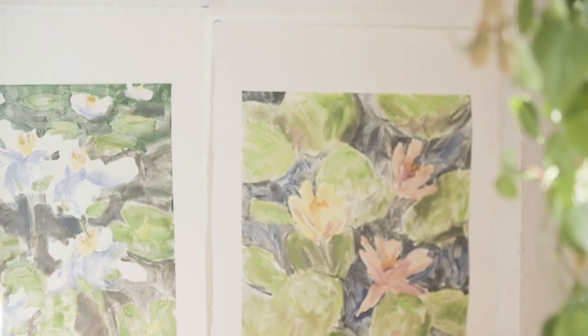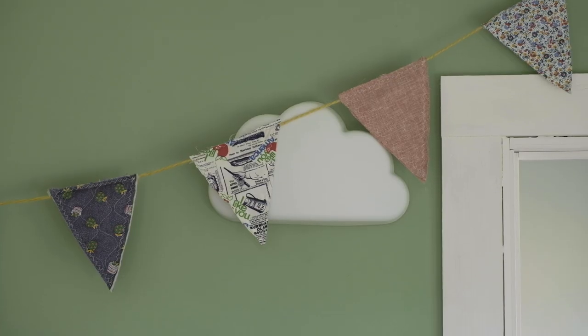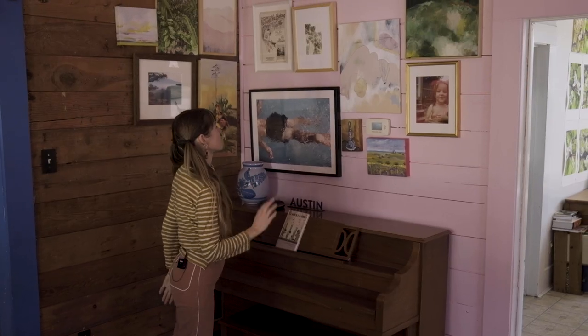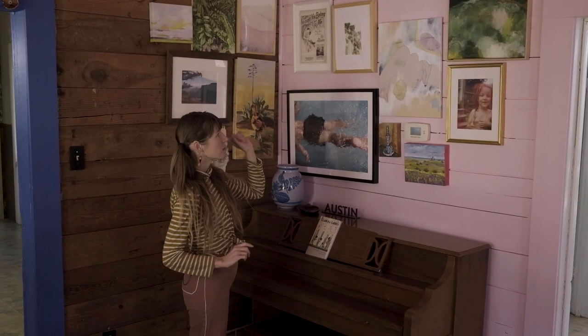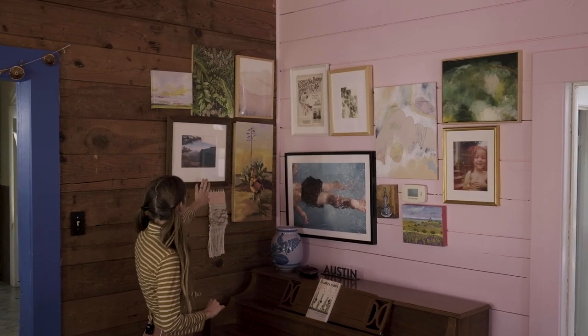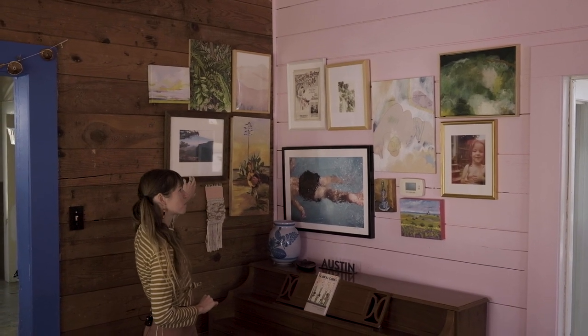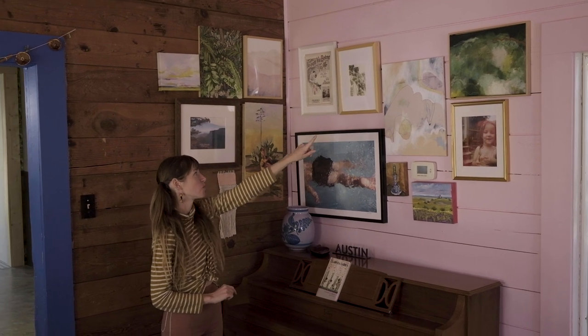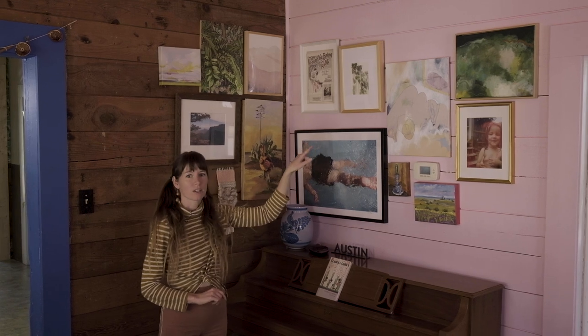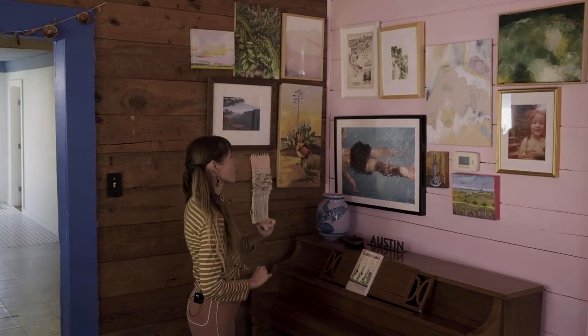We have an entry-level but growing art collection. We have a lot of my art, but we also love to support other artists. This is one area where we have some art displayed — there are a few of my paintings, a photograph from an uncle of mine, and two paintings from a friend of mine who's an abstract artist, Inge Flint, and I really love her work.